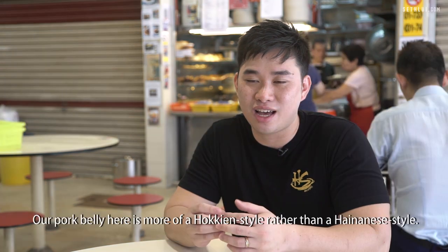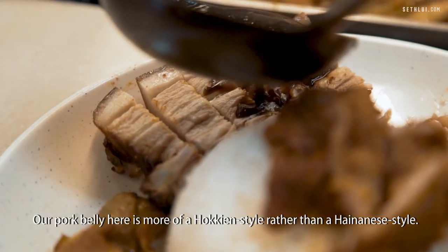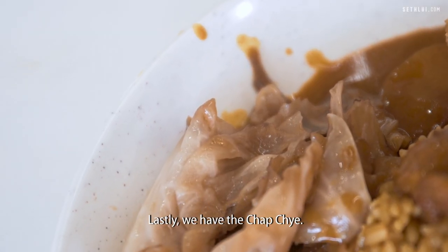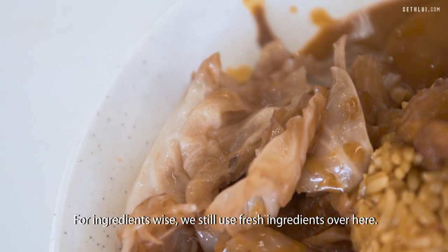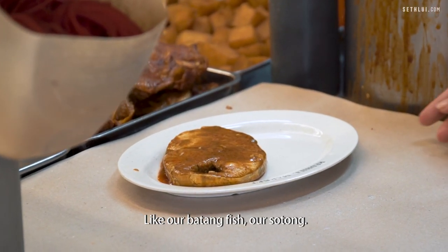Next we have the pork belly. Our pork belly here is more of a Hokkien style rather than a Hainanese style, so there's some fusion going on in our store that's a bit different from other people. Lastly, we have the chapcai. For ingredients, we still use fresh ingredients like our batang fish and our sotong.